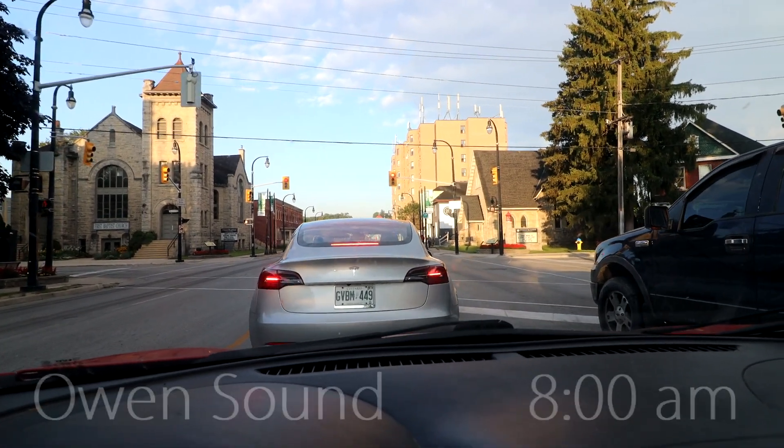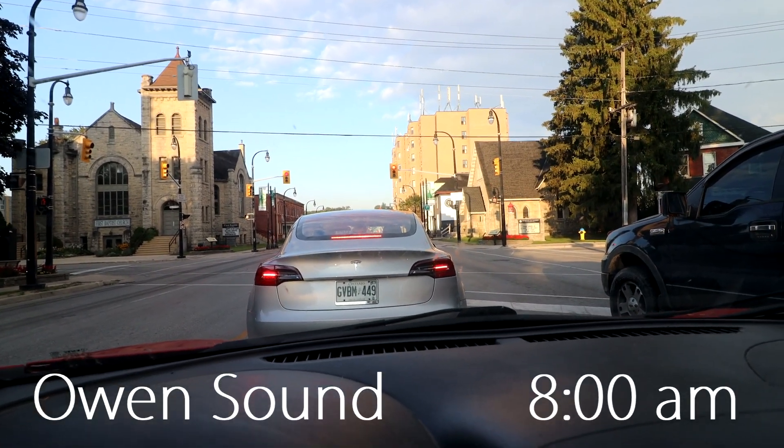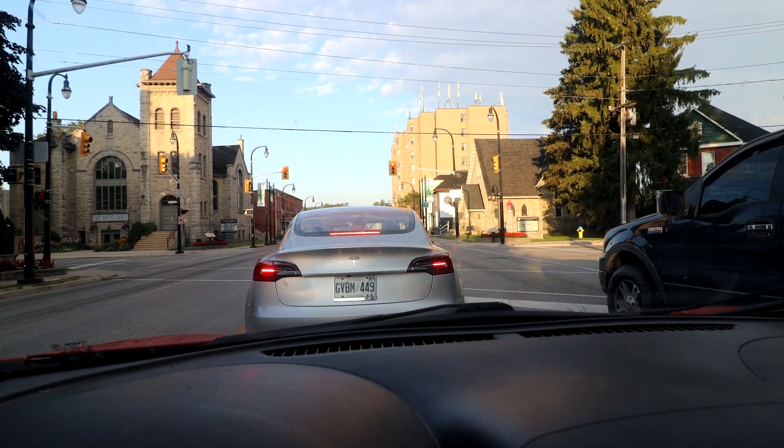I am in Owen Sound now — this must be the downtown, so I'm looking for the art gallery. I've made it to beautiful downtown Owen Sound and now I'm going to meet up with the club members of the Toronto Bonsai Society. We're meeting at Intersections Wood Gallery and Studio, and we're going to go on a collection trip today.